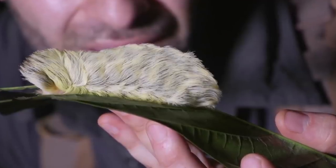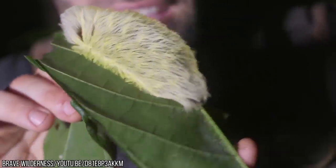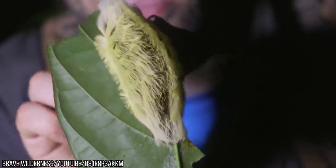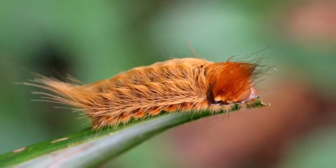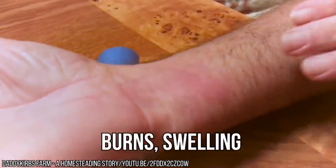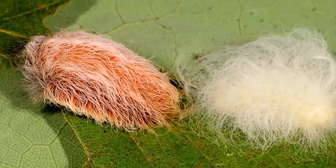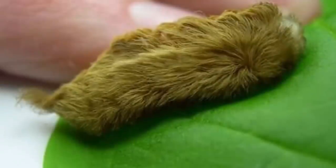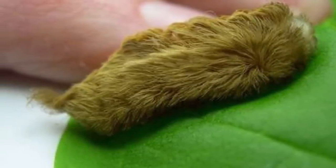It was nature's cruel joke to give this caterpillar fur you can't help but want to touch, but make it incredibly painful if you give in to temptation. If you do accidentally touch the fur of a Pus Caterpillar, you will find it's not fluffy at all — it's venomous spines that cause blisters, burns, swelling, and even nausea. The spines are hollow, with venom glands along the base of each spine, and you'll need to remove them from your skin as soon as possible.